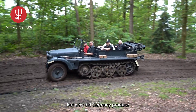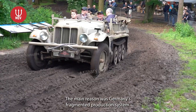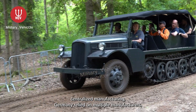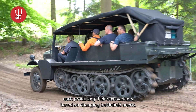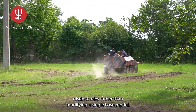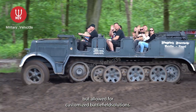But why did Germany produce so many different models instead of streamlining their designs? The main reason was Germany's fragmented production system. Unlike the United States, which had large-scale centralized manufacturing, Germany relied on multiple manufacturers, each producing their own variants based on changing battlefield needs. Additionally, Germany focused on specialized vehicles to perform distinct roles, rather than modifying a single base model. This resulted in high logistical complexity, but allowed for customized battlefield solutions.